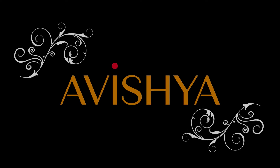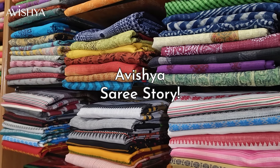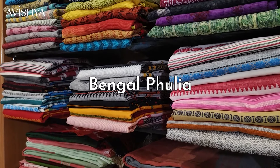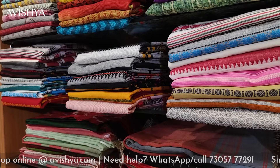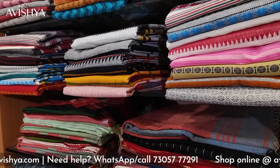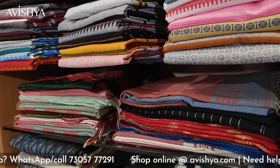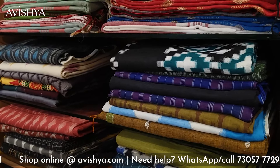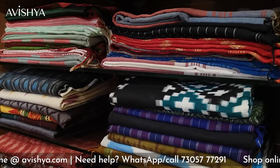Hello Avishya fans and Hanlum saree lovers. Today in our Hanlum saree story series we are going to be looking at Bengal Fulia cotton sarees. The state of West Bengal is probably one of the leading places in India where many many types of Hanlum sarees are woven. There are very many historical reasons for this but today we'll specifically look at the Bengal Fulia cotton saree.